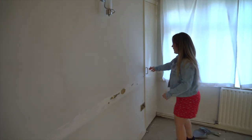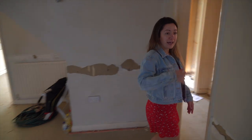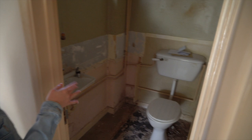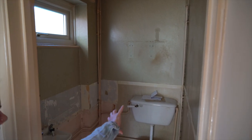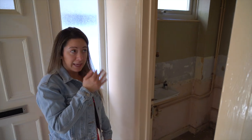This bit currently houses the gas meter and the electricity meter. We're going to relocate those, and because it backs onto the downstairs toilet, we're going to knock through that wall and create a shower, toilet, and basin. So this will become a downstairs bathroom for two tenants to share.